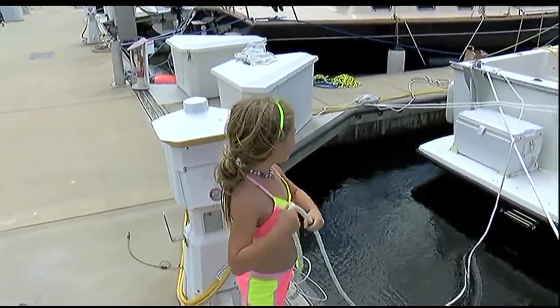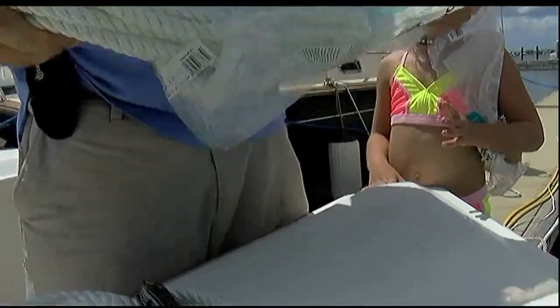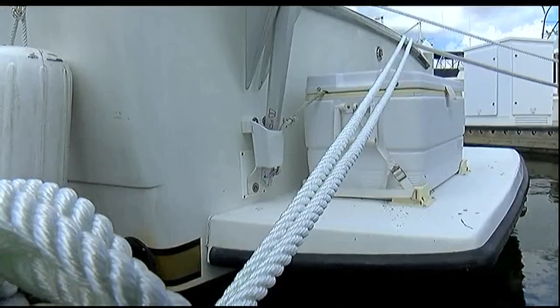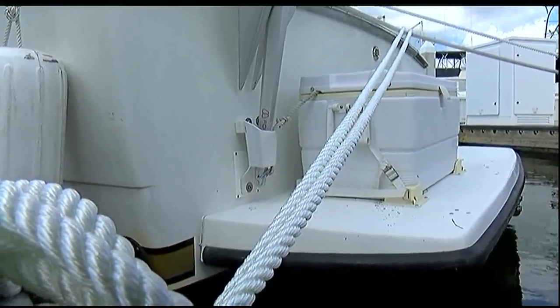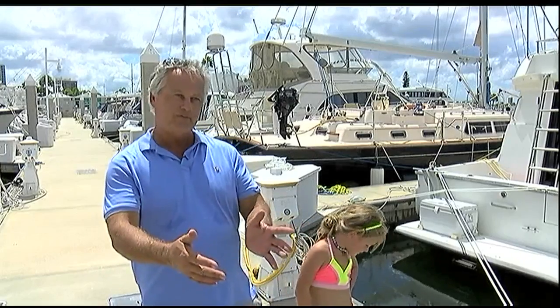Boat owner Richard Deere, also a 500-ton U.S. Coast Guard licensed master, is taking special precautions for this hurricane. I'm putting two ropes on every cleat to hold the boat away from the dock, because boats sink when they smash into the dock during the storm.